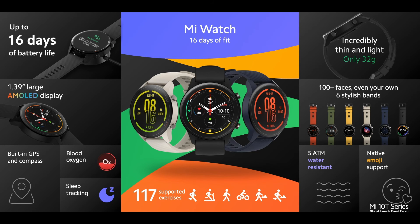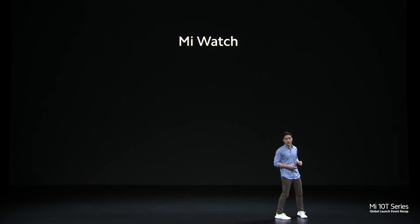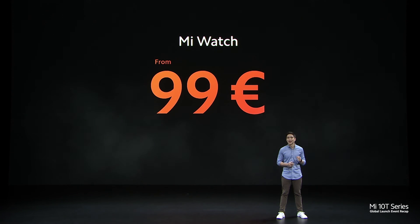That's Mi Watch — 16 days, that's more than half a month of battery life. It's paper light, with a large bright AMOLED display. It has GPS, blood oxygen, sleep tracking, emojis, and so much more. And of course, it has 117 supported exercise modes. Mi Watch is going to be starting from an RRP of just 99 euros.